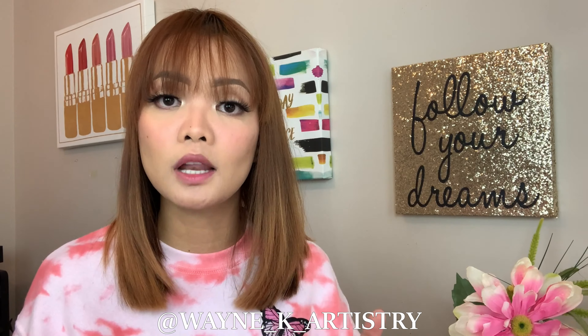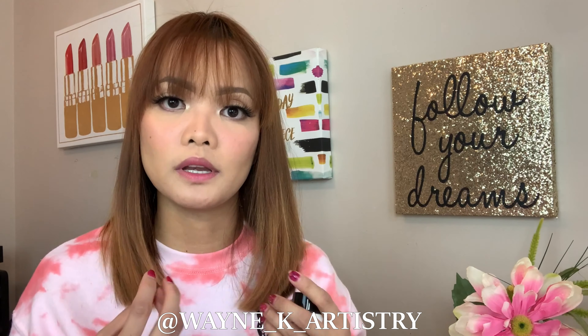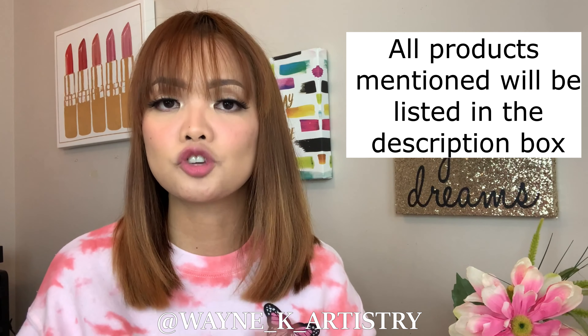For moisturizer, if you have oily or acne-prone skin, use something oil-free, gel, or water-based. My recent favorite is the Belif Aqua Balm — very lightweight, keeps my skin hydrated all day under my mask without feeling oily or greasy. For sunscreen, I use the Clarins UV 50 Multi-Protection Tint, a tinted sunscreen that evens out skin tone and redness while protecting from the sun — and it's oil-free. Look for products that are oil-free, non-comedogenic, lightweight, clarifying, gel or water-based, and fragrance-free.